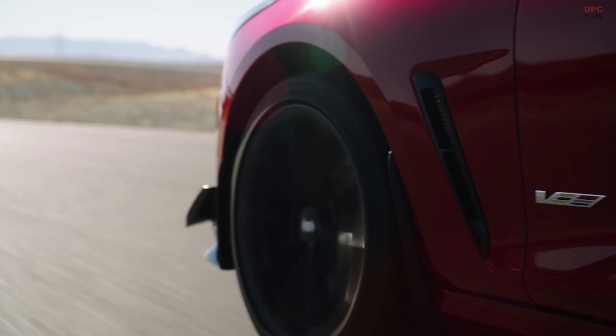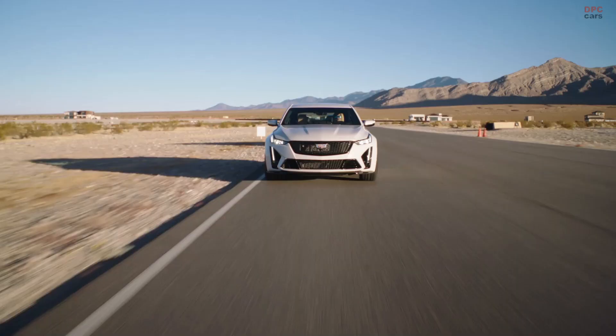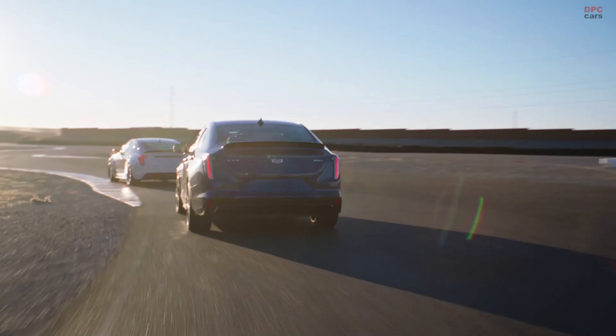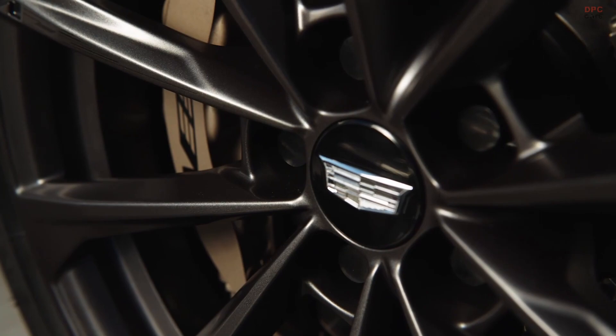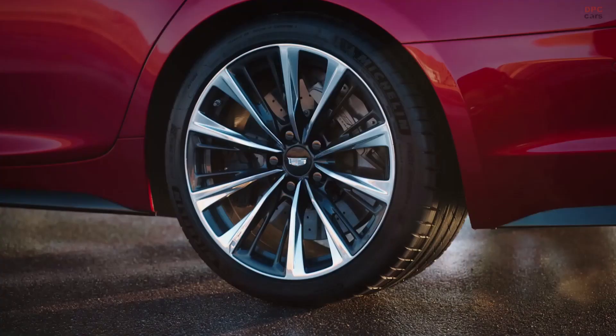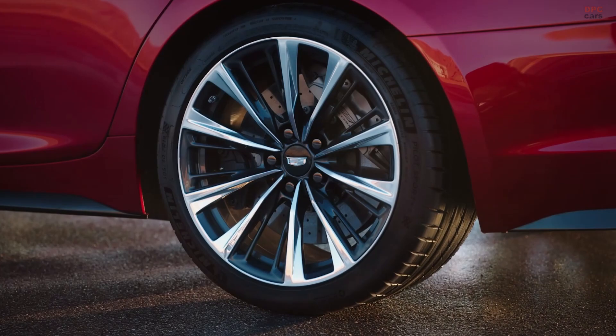MR 4.0, which was launched on the CT5V and CT4V, is also included in the Blackwing vehicles. It's the next generation of MR and provides more precise wheel control with better isolation. You guys put a lot of thought into these wheels for the Blackwing series cars — can you tell me a little bit about that? Both vehicles have a forged aluminum alloy wheel, standard available in two different finishes, a dark and a bright. The tires are the latest technology from Michelin.